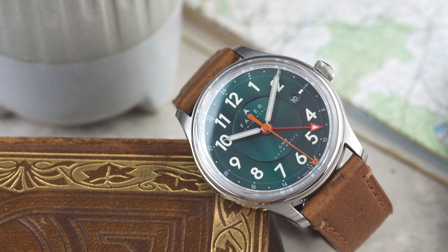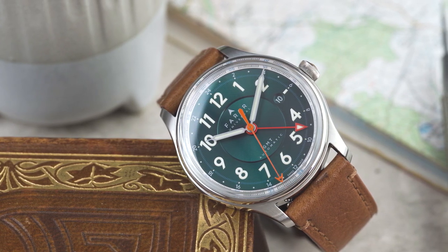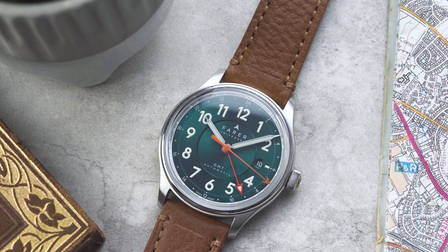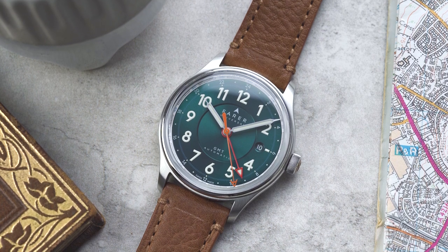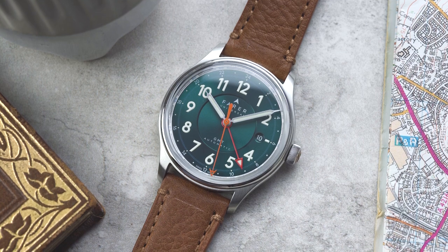The Lander is priced at £1,225, $1,450, or €1,400 depending on your location. There's our usual selection of leather, rubber, and mesh straps to choose from. Furthermore, each watch has its own unique serial number and you can choose your preferred number from those available on the product page.